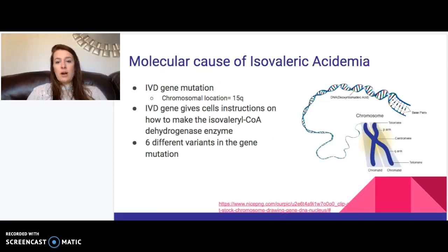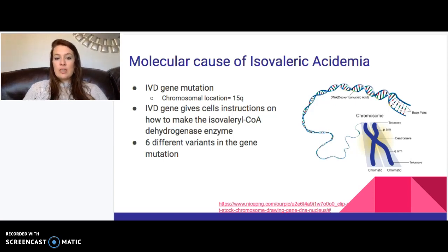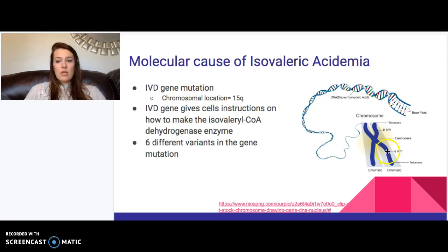There is a molecular cause for this disorder. It is a gene mutation of the IVD gene, located on chromosome 15. In the body's sets of chromosomes, labeled by numbers and regions, the mutation is located on the Q arm of chromosome 15. When the IVD gene is mutated, it cannot provide instructions for producing the isovaleryl-CoA dehydrogenase enzyme. There are six different variants of this gene mutation. This mutation is deadly to the central nervous system and makes it essentially incapable of operating, which is what causes isovaleric acidemia.